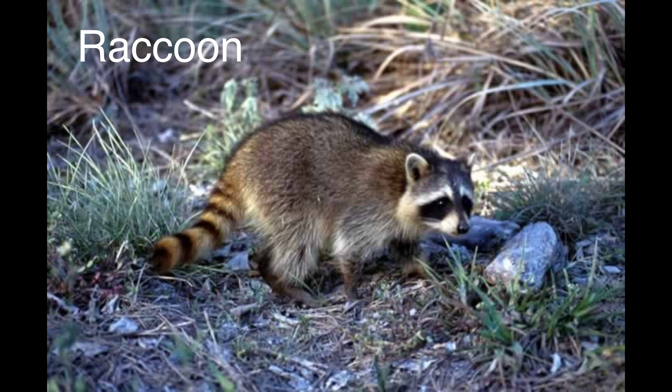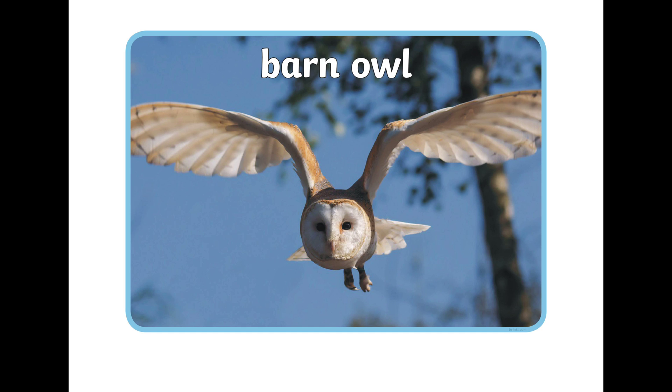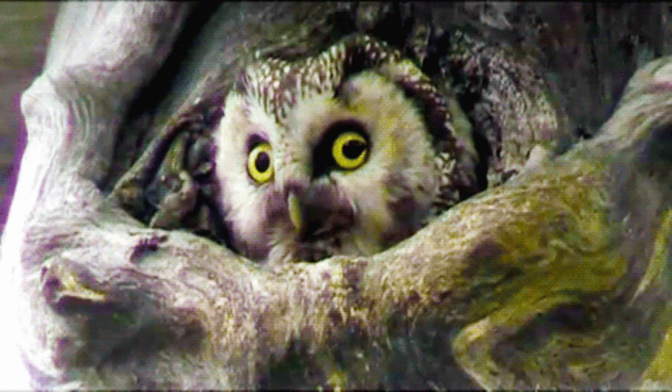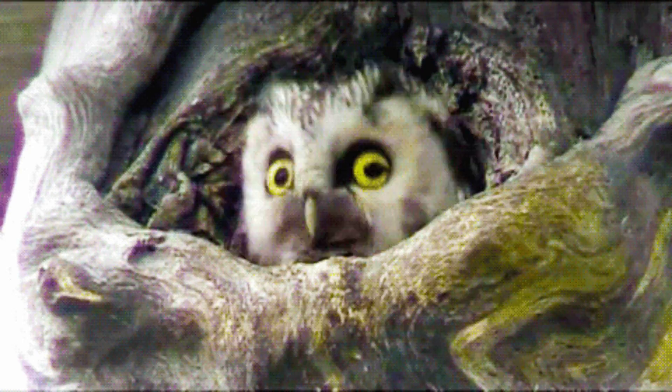Raccoon. The raccoon is a fuzzy creature with a bushy tail and a black mask of fur that covers its eye area. It likes to be active in the night and sleeps during the day. Owls. There are different kinds of owls and they quietly wait and listen for animals that they might want to eat in the night.